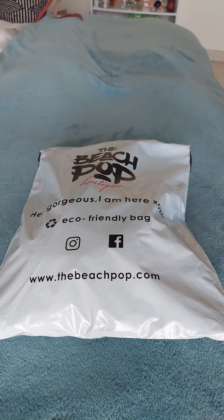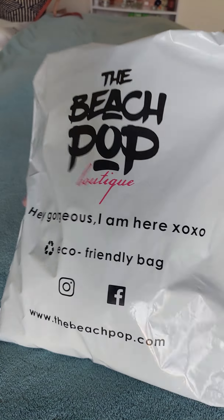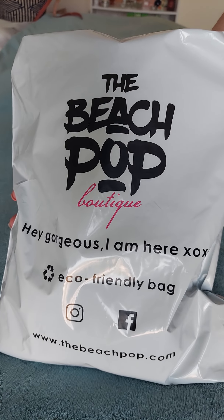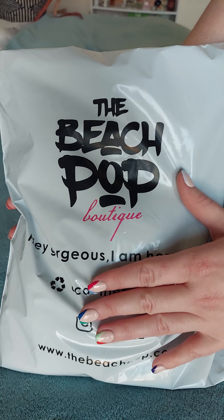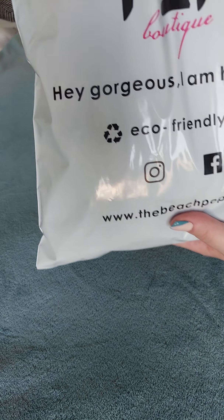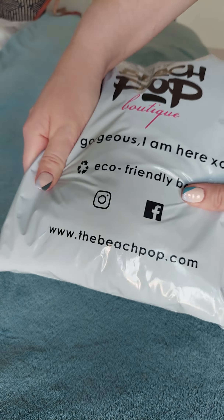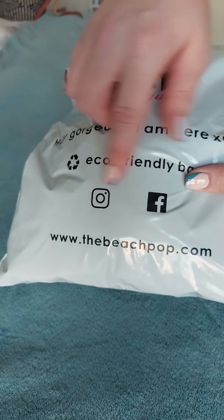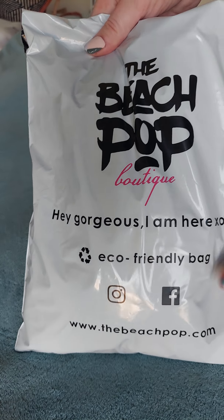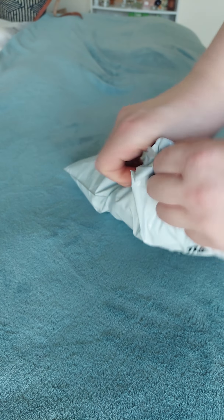Hey everyone, how are you doing? I just wanted to show you this goodie bag I got from the Beach Pop Boutique. I am so excited to open this today and show you guys. It's an eco-friendly bag — you can find them on Facebook and Instagram. Let's open this packet so I can show you what I got!